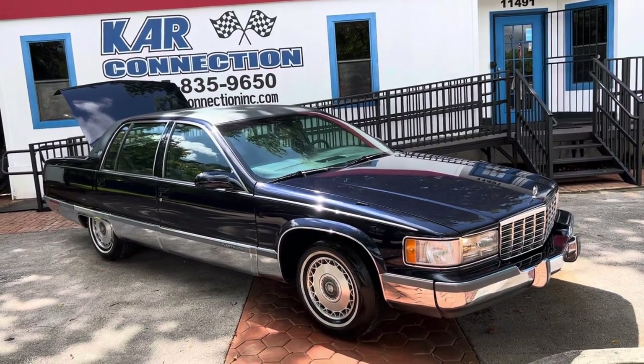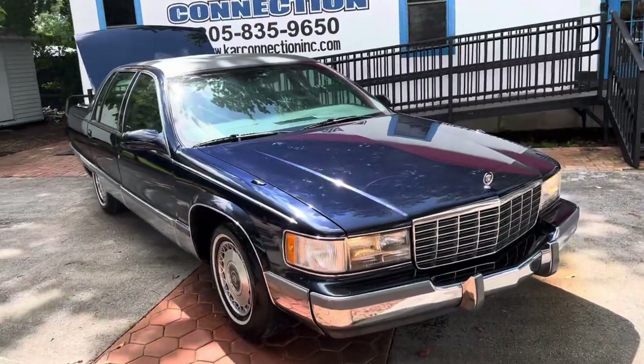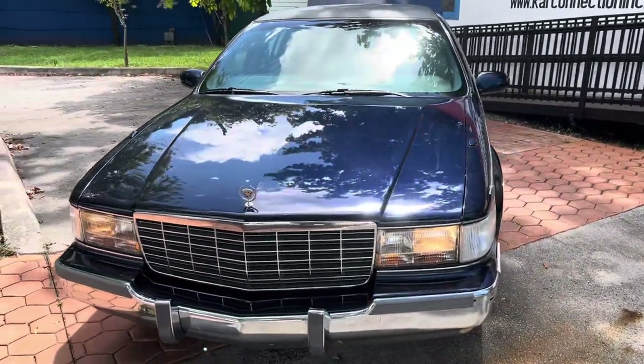1996 Cadillac Fleetwood Brougham. It's got the LT1 350 in it. It's the last year for these big body. Clean original car, low mileage.